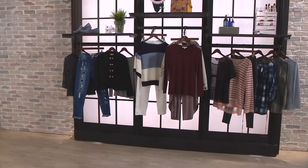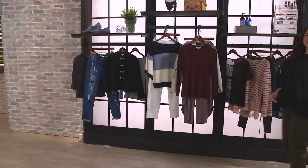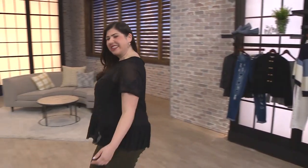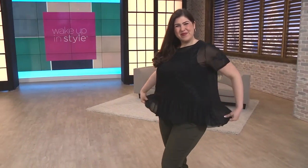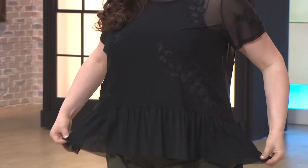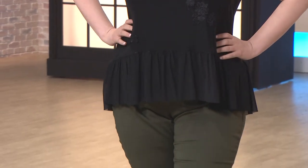We have a brand new low price from Modex. It's embroidered mesh, short-sleeved, so it's a great layering piece. It also has a peplum hem. It's a clearance price of $17.99. We have two colors to choose from: the black, that's what Jamie is wearing, and we also have it in that soft, beautiful mauve.